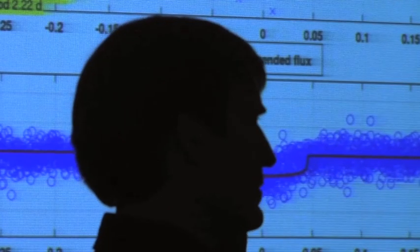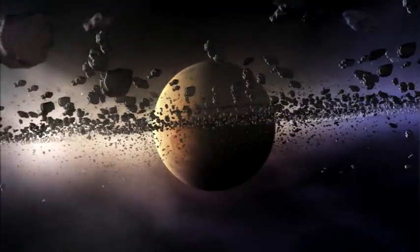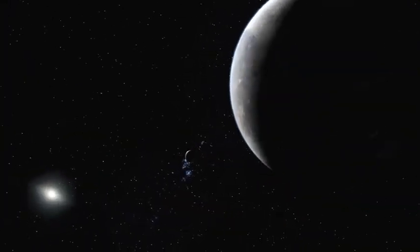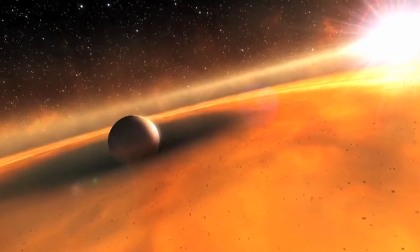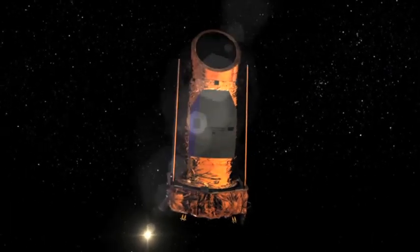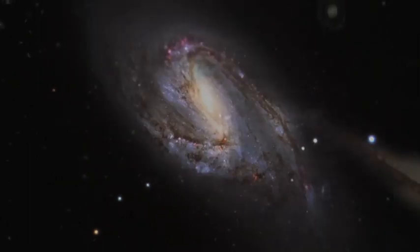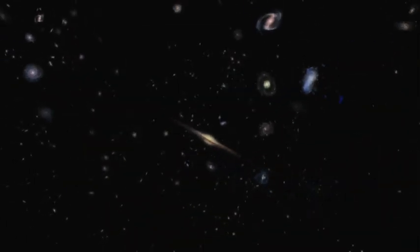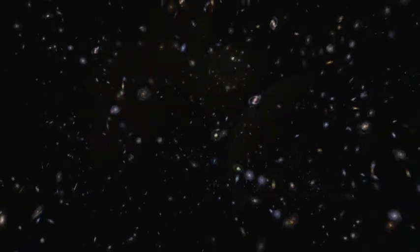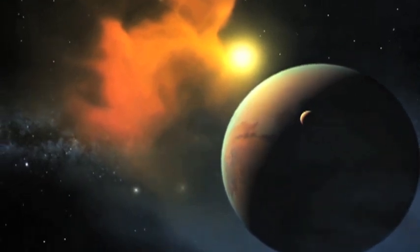Will we ever meet an alien? Maybe, maybe not. But if it turns out that we are alone in the universe, it isn't cause to weep. Because with the discoveries by the Kepler mission, it opens the possibility that the Milky Way and beyond is ours to colonize and explore. At that time, our new adventure will begin.